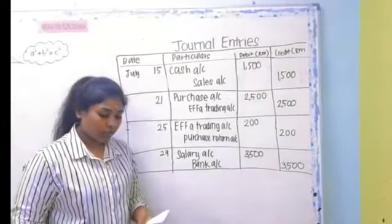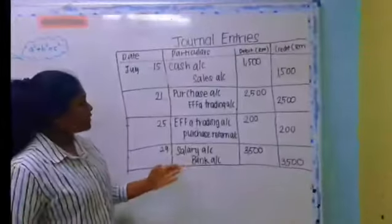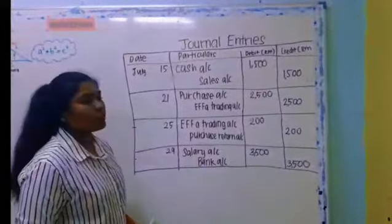Lastly, on 29th July, paid salary by check RM3500. On debit, salary account RM3500; and on credit, bank account RM3500.